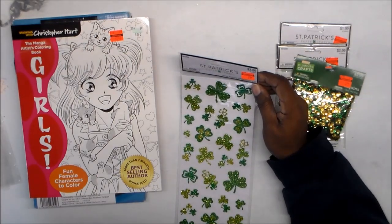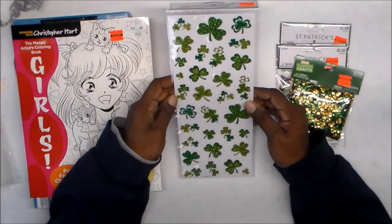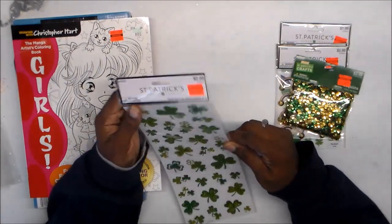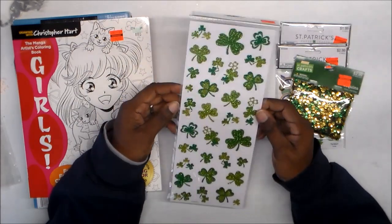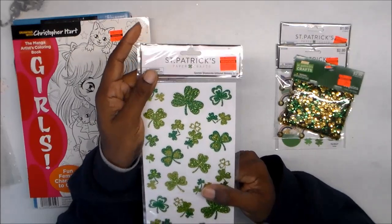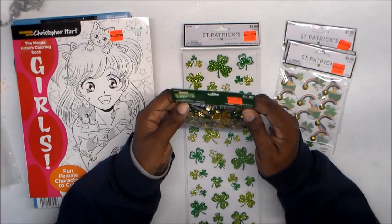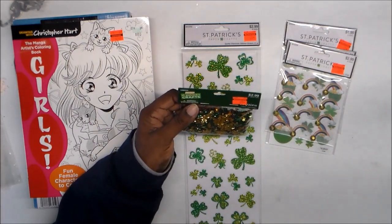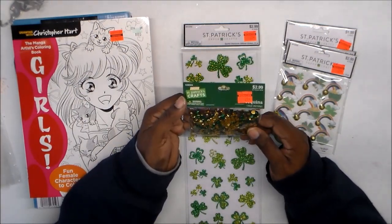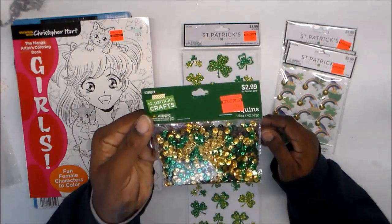I don't have a lot of St. Patrick's stuff — I really don't craft for holidays that much. Anyway, they had some stickers, 31 pieces, all glitter, and they were only 29 cents. I also got a thing of sequins — 1.5 ounces of green and gold small sequins — also only 29 cents.